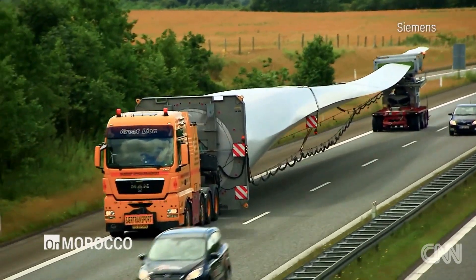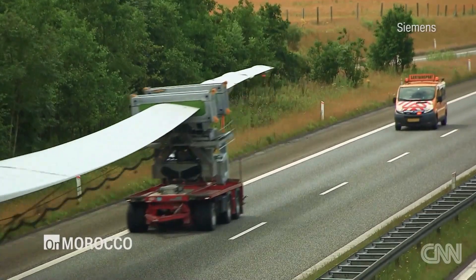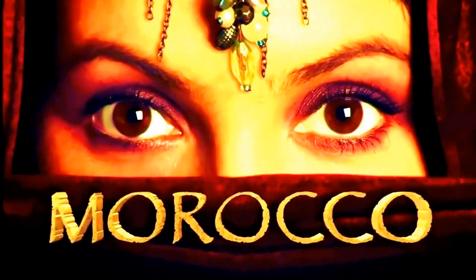Morocco has the potential to become a major contributor to the wind energy industry, but they'll have to take it one blade at a time. Eleni Jokos, CNN.